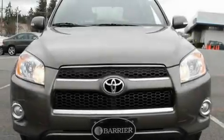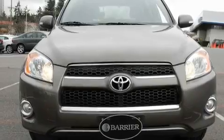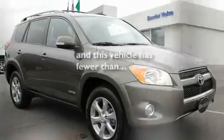A traction control system, air conditioning with automatic climate control, and this vehicle has fewer than 21,000 miles on the odometer.